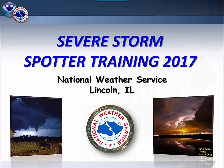Welcome to our online severe storm spotter training. I'm Chris Gielhart, a meteorologist here at the National Weather Service office in Lincoln.